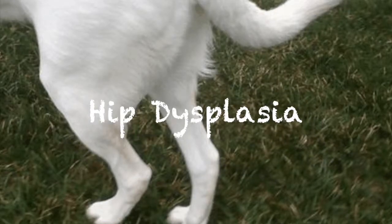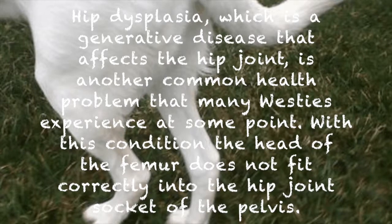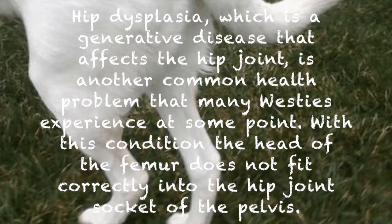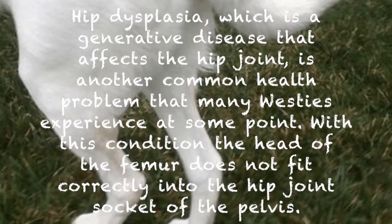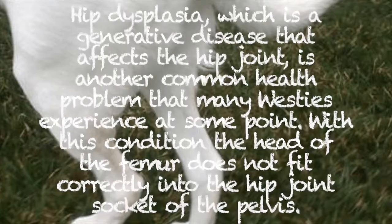The second one is hip dysplasia. Hip dysplasia, which is a degenerative disease that affects the hip joint, is another common health problem that many Westies experience at some point. With this condition, the head of the femur does not fit correctly into the hip joint socket.